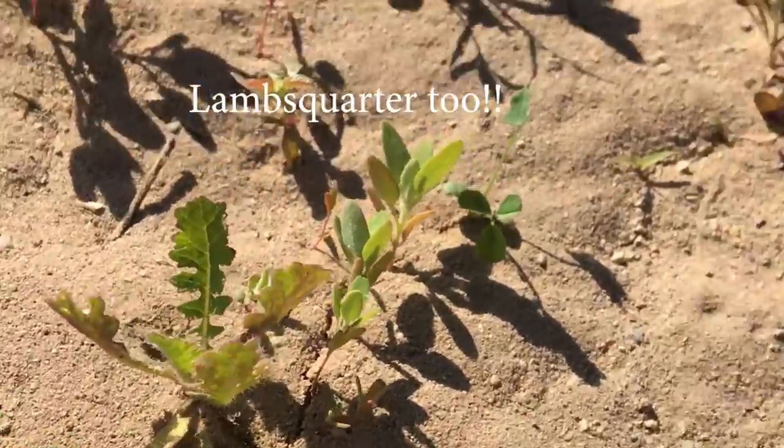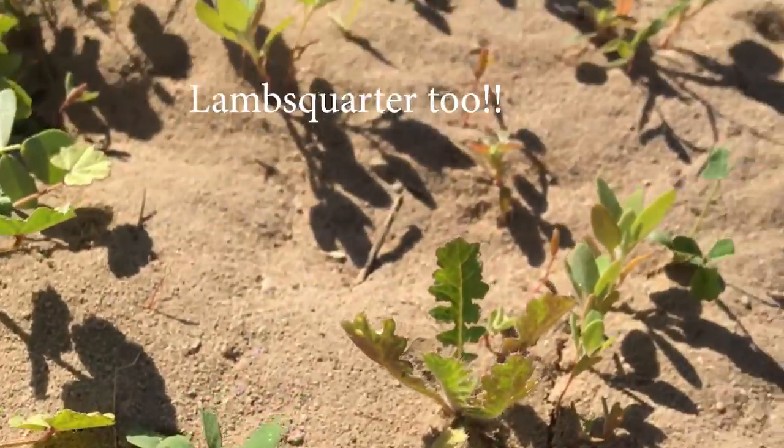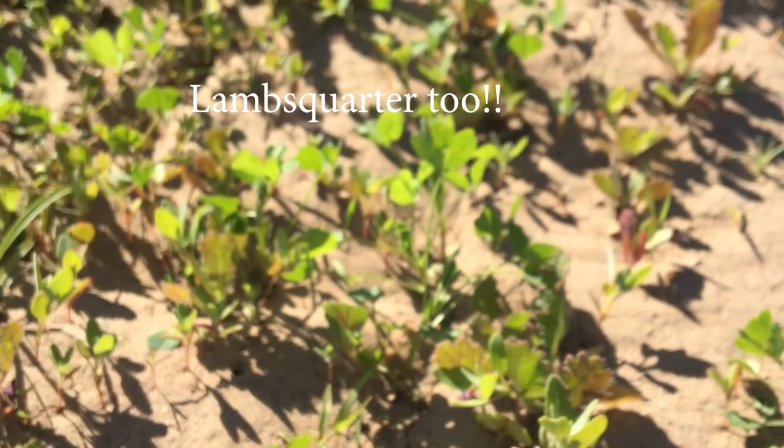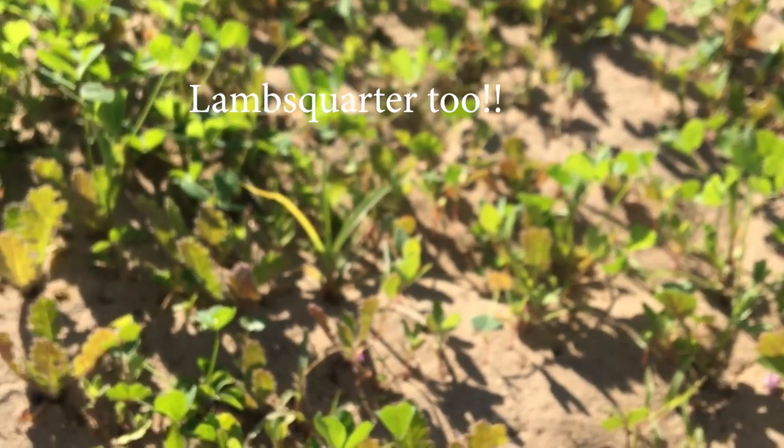We have Sesbania germinating here, this is pea wheat right here, and we also have lots of Russian thistle. We wanted to ask you what would you do here — let us know, thank you very much.